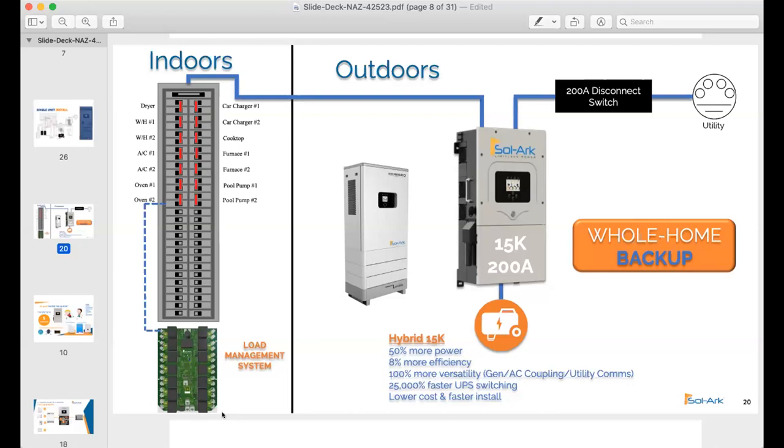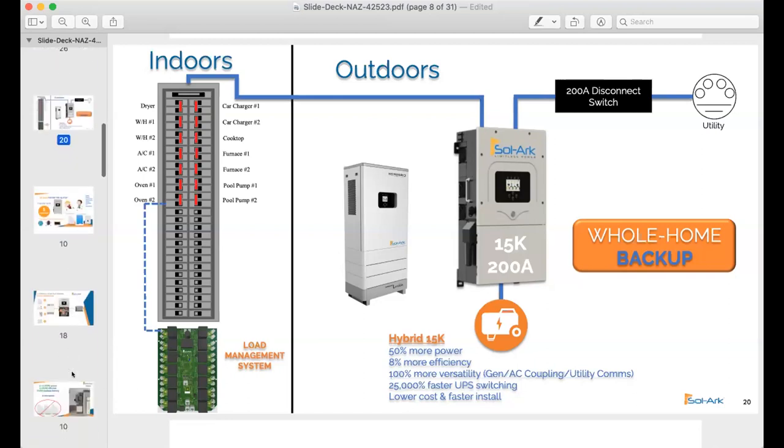The point is you just don't have to be concerned about all the loads in the house dumping your batteries in five minutes. For example, if my EV charger is going and I'm pumping 11 kilowatts into my car, the grid goes down — my 20-kilowatt-hour battery is going to be at zero in a couple hours in that scenario. But with load management, you can shut it off.